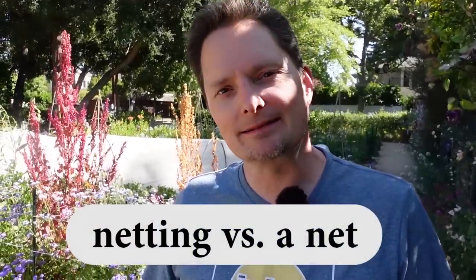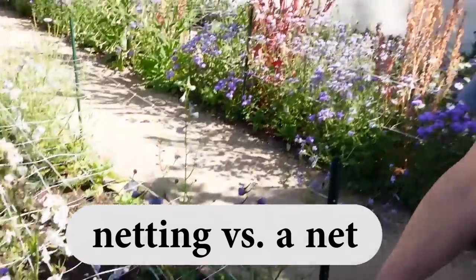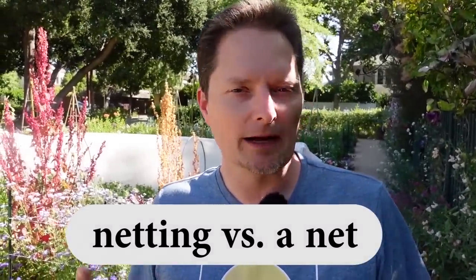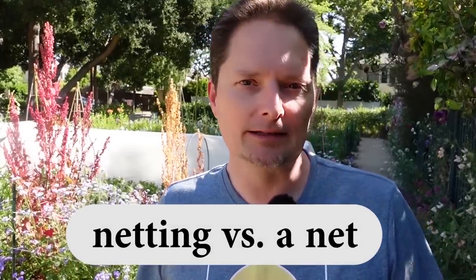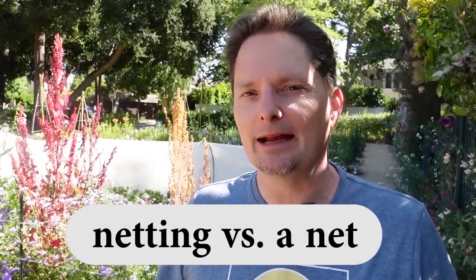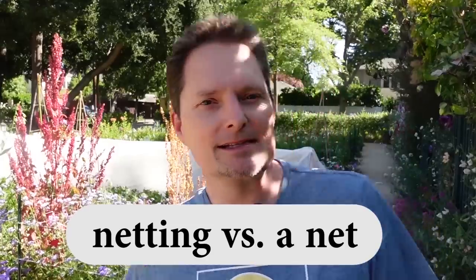And this is netting. We call it netting — it comes from the word net. Normally we say 'a net'; net is countable. If you're fishing, you have a fishing net. But this is different — it's like a material, so it's not countable. We say netting. Remember, the T in netting is pronounced like a fast D. Netting. This is netting.